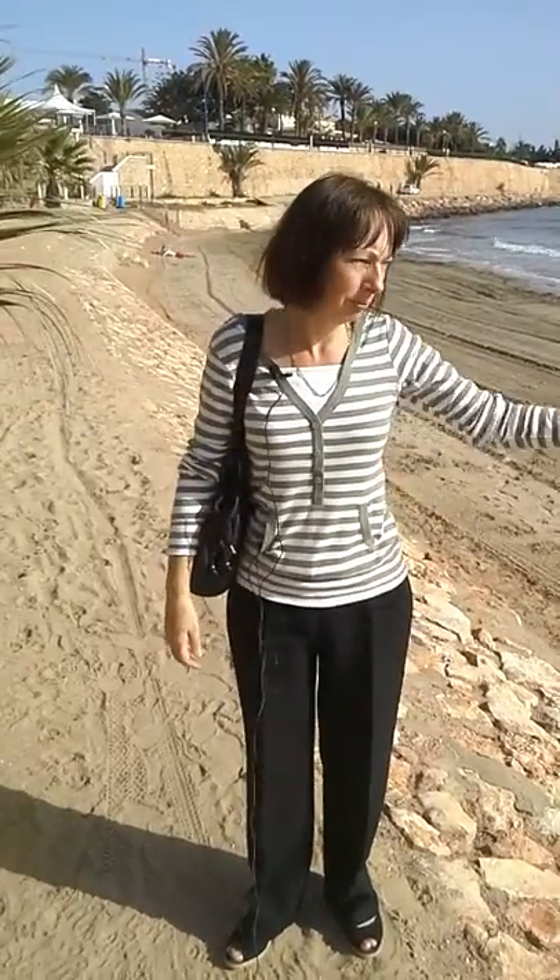We're on Punta Prima Beach itself. As you can see, it's got palms and the sea defences here because the rock is very, very porous and is easily eroded by wind and sea.